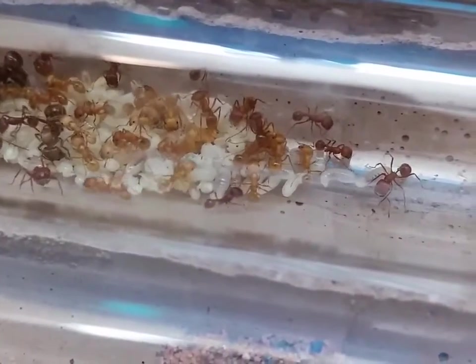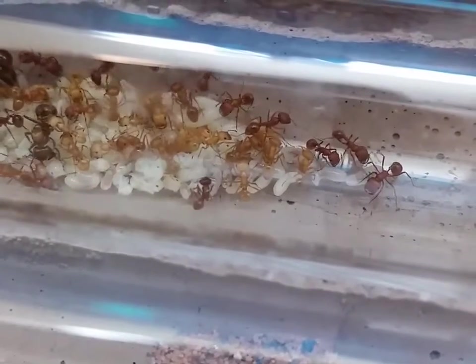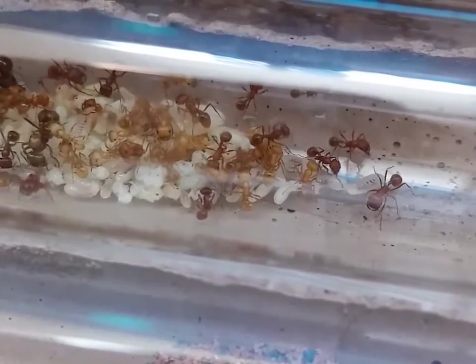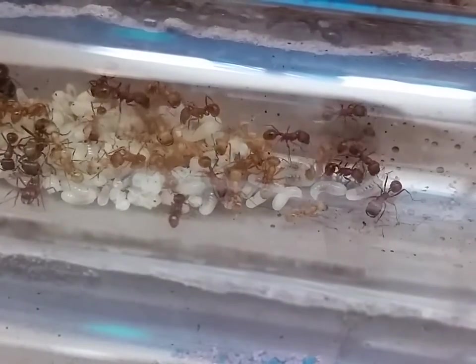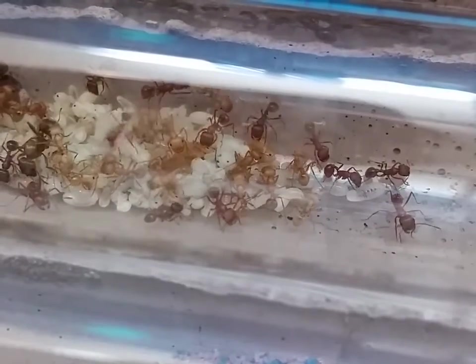There are all different sized workers here now. The workers are much larger — you can see the callows are almost as big as some of the big workers. This is the second colony and this is their new nesting site.